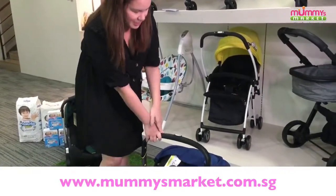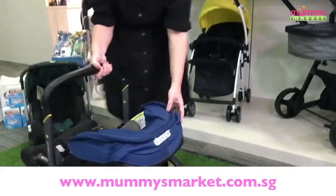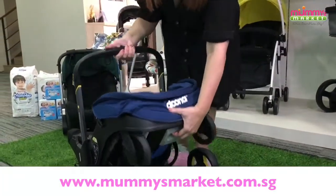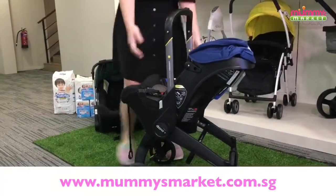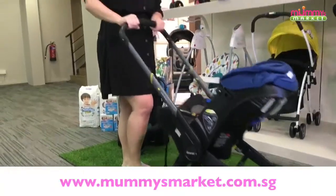Let's turn it back into stroller mode — you can see how easy it is. The same latch I showed you earlier — I press on it, then just lift it up to release the wheels. And there we go, back to stroller mode. Press the latch, use the two catches, lift it up, and we can go.